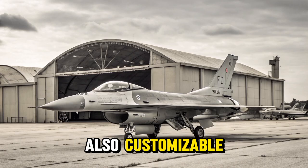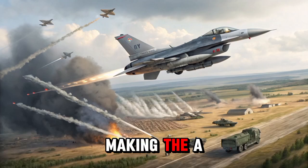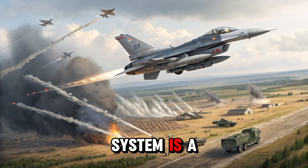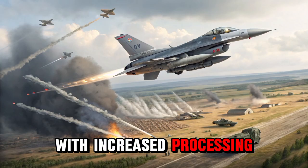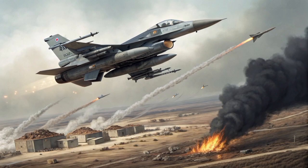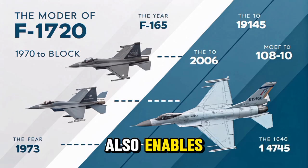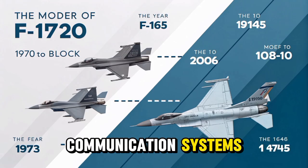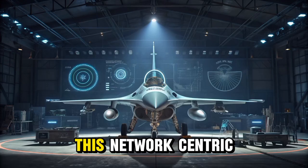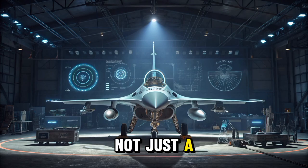The layout is also customizable, allowing pilots to organize information in ways that best suit their operational needs, making the aircraft more intuitive and user-friendly. At the heart of the upgraded avionics system is a powerful new mission computer with increased processing capability. This allows the aircraft to handle complex sensor data and advanced weapons systems simultaneously, improving the F-16's ability to operate in networked environments. The mission computer also enables integration with modern communication systems, allowing the pilot to share and receive data with other aircraft and command centers in real-time. This network-centric capability transforms the F-16 into a force multiplier, not just a standalone fighter.